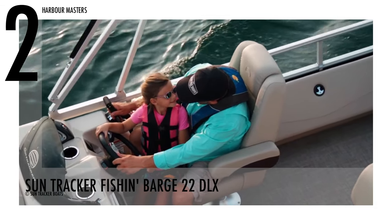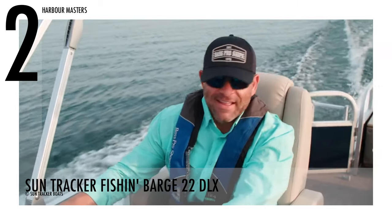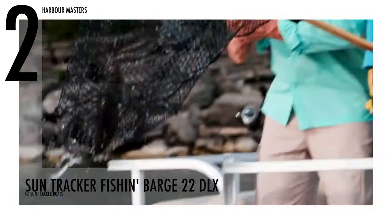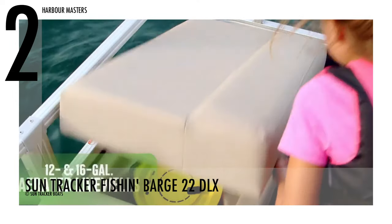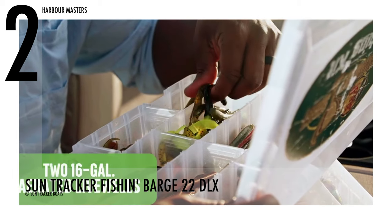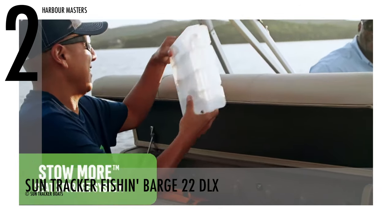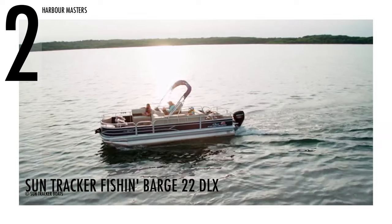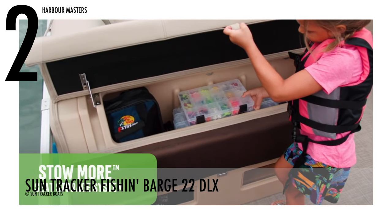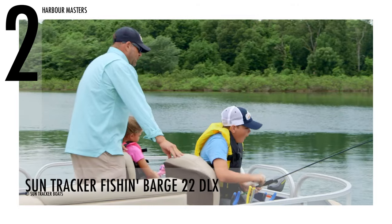SunTracker Boats emphasizes that the Fish and Barge 22 DLX has plenty of room in the playpen for two loaded fishing decks, both with an aerated livewell, two fishing chairs, and rod storage. Moreover, this model is also equipped with midship lounge seating port and starboard, both with the Stowmore Seat Storage System. For enhanced storage, the system includes an additional compartment in the seat back. This pontoon boat has a base price of over $27,000 US dollars.